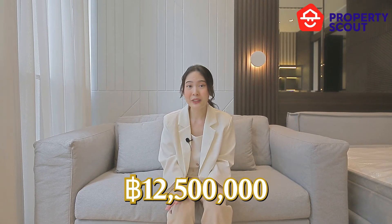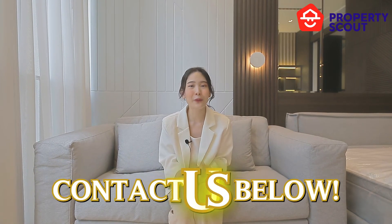If you like this unit or are interested in other units, please contact PropertyScout right away.